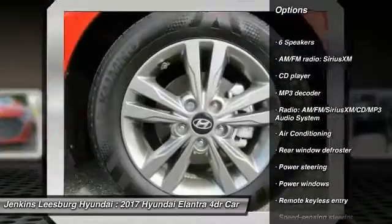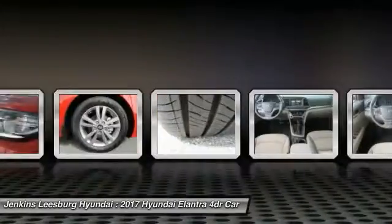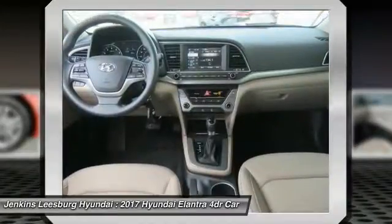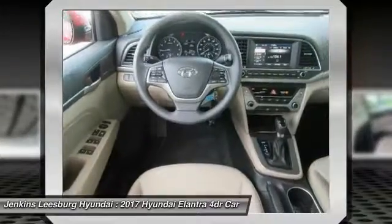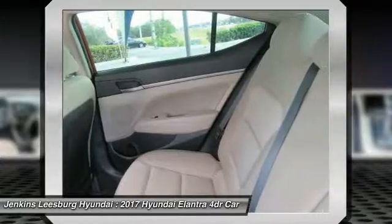Here are some of this vehicle's great options: traction control, stability control, keyless entry, anti-lock braking system, air conditioning, dual airbags, power steering, and adjustable steering wheel. Drive away with a great deal on this vehicle — call or stop in today.